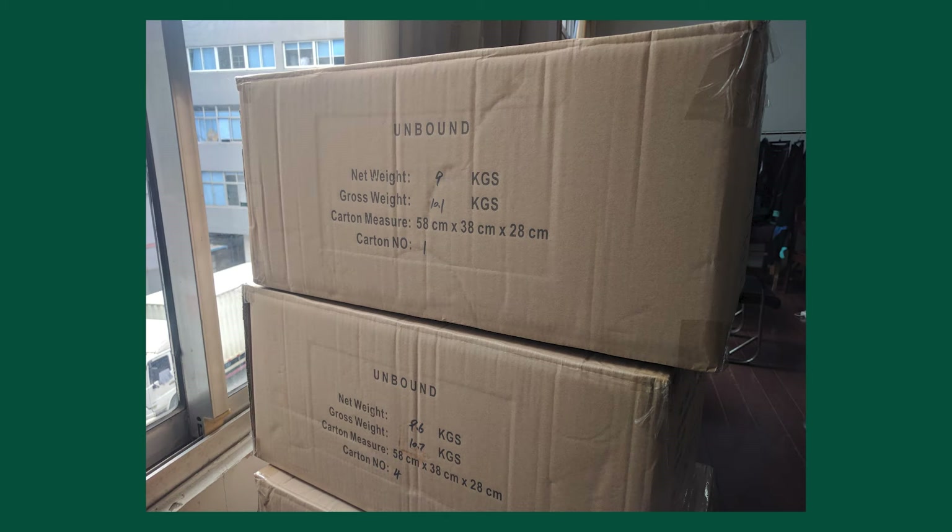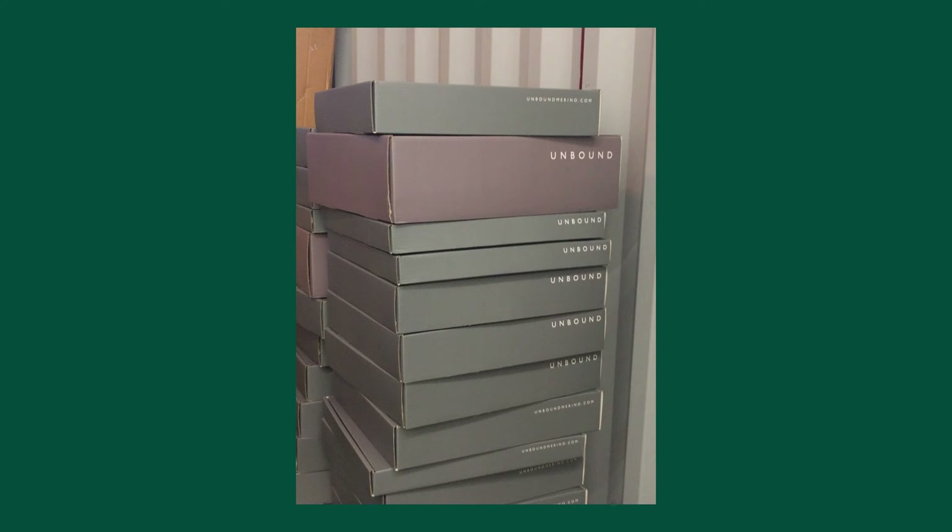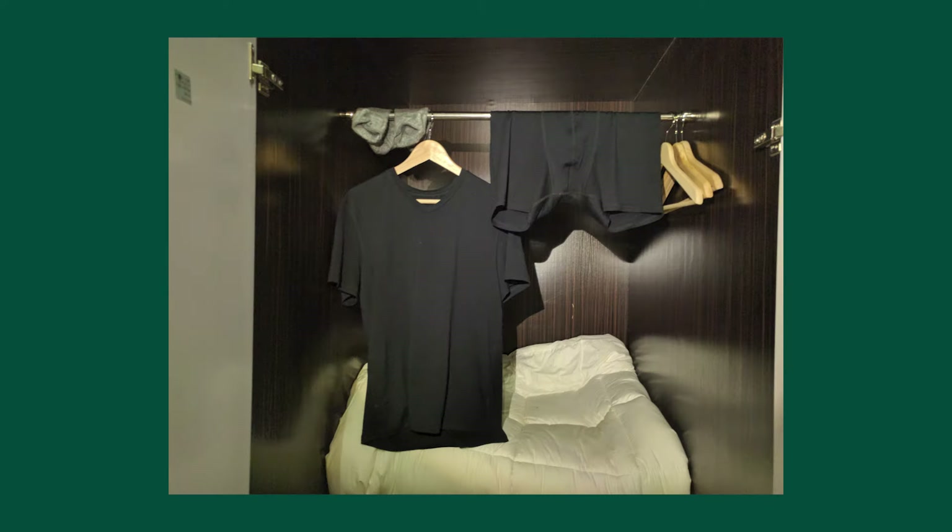Fast-forwarding past our prototyping stage to having our own product in our possession — only a few pieces of each SKU — we were ready to move ahead and try to bring this product to market. We knew we had something amazing on our hands, but that's only half the battle. We had to convince a bunch of strangers that what we had was something special.